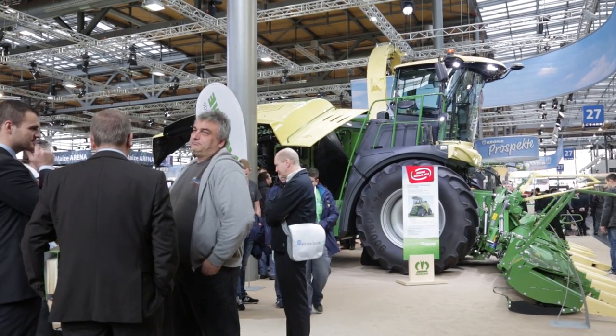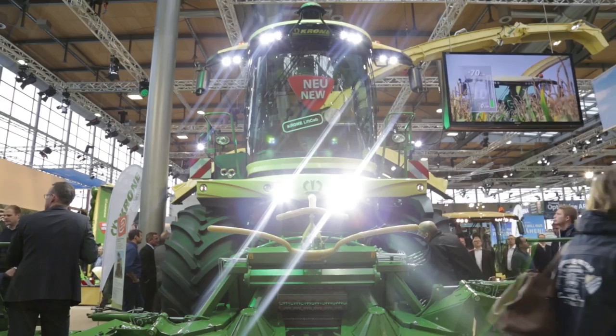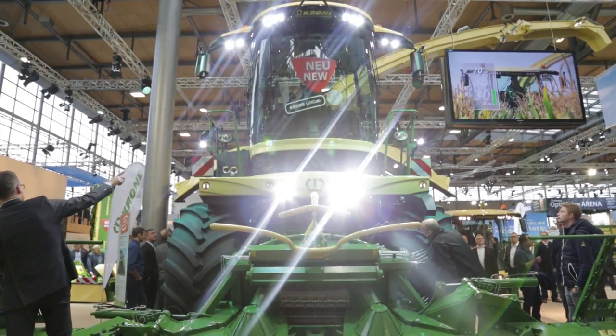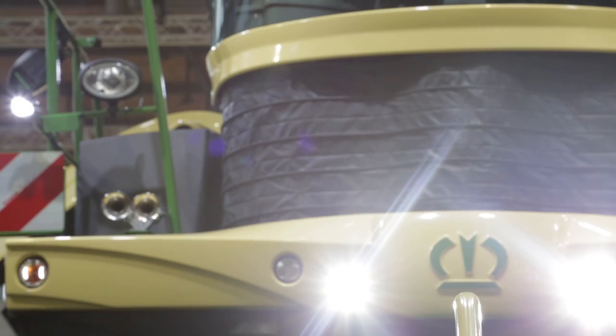Especially with the maize — with the biogas, we're farming about 6 million acres of maize, and that's a lot to chop, actually. When you lift the cab by 70 centimeters, which is what we do, you already get a perfect overview over the field. When you open it, you can see into the trailer again and you can see what's happening next in the field. Basically, this is one of the features of your new Big X that's been launched here at Agritechnica.